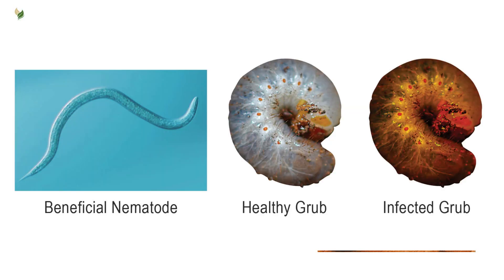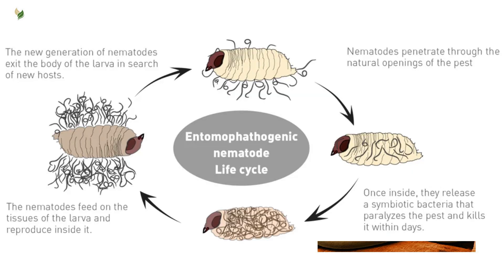These bacteria grow fast and cause a kind of blood poisoning in the insect which ends up killing it. Even after the insect is dead, the bacteria keep working, turning its body into food for the nematodes to eat and use to make more nematodes. When the food runs out inside the dead insect, the nematodes leave it and go off looking for another insect to attack.